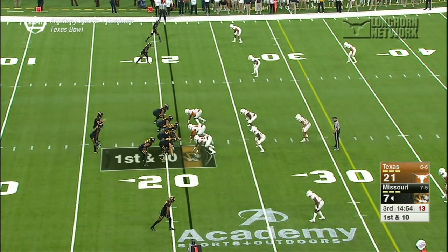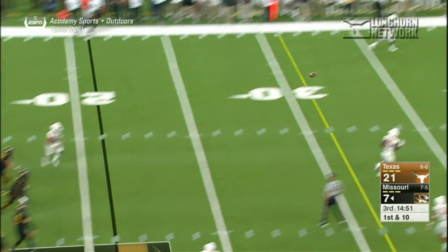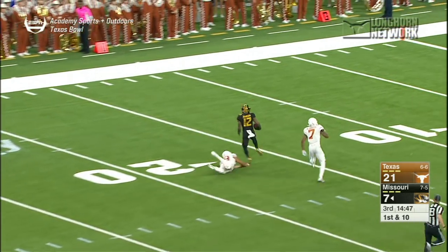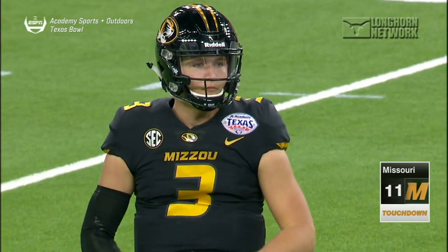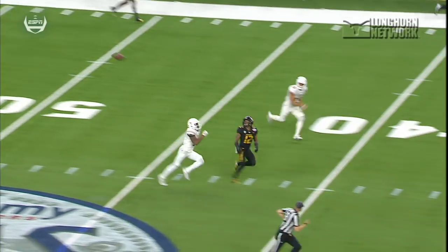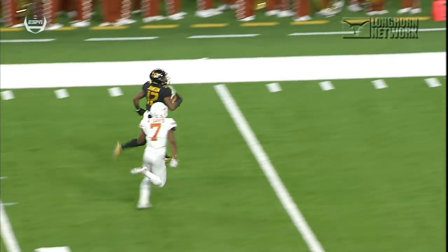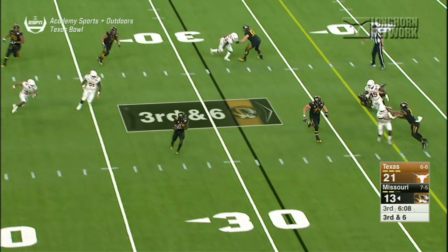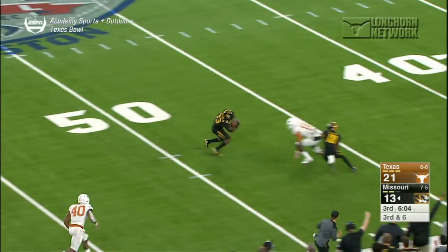Texas 21 to seven at the break. Third quarter, first play of the half — Drew Lock to Jonathan Johnson. Put the coat on, Andrew, put the coat on — then it'll come back to haunt you. That's what we expected to see a lot more of in this game, but credit to the Texas defense. That was the only reception of 40 yards or more for the Tigers, and they had been one of the best teams in America in doing that.